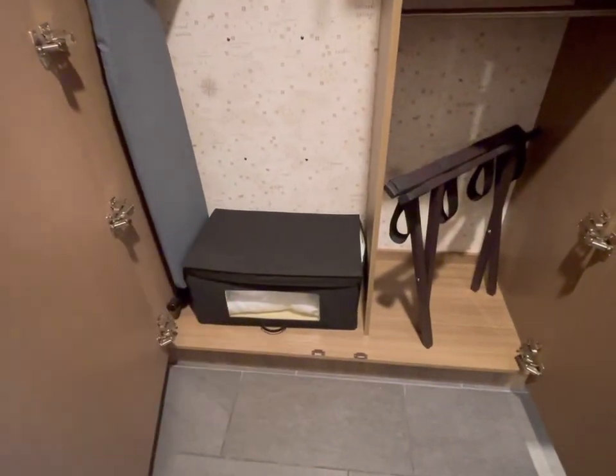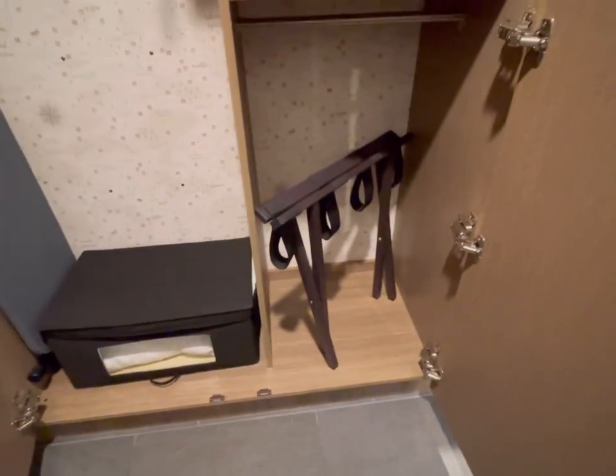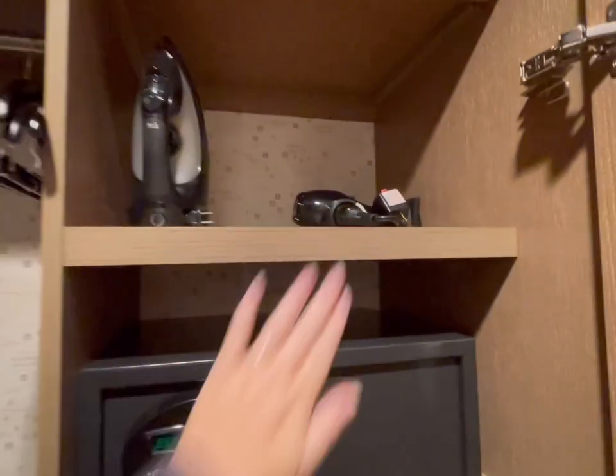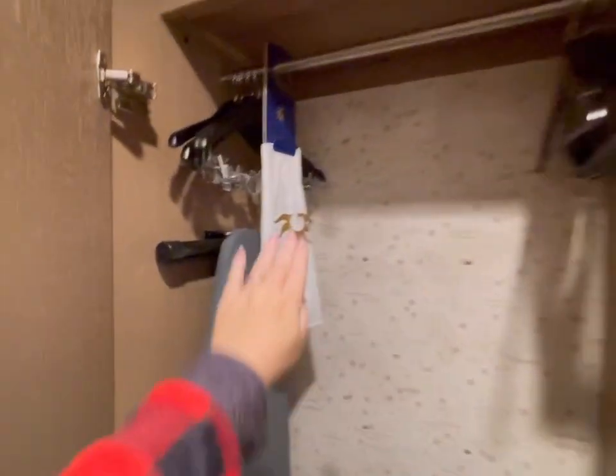Inside the closet there's a laundry bag if you choose to use it, extra blankets and pillows for the pullout sofa, a digital safe, an iron, a hairdryer, and the hangers do have clips.